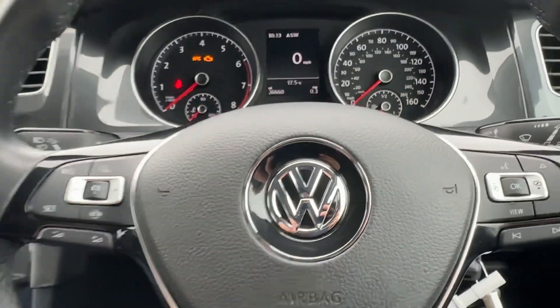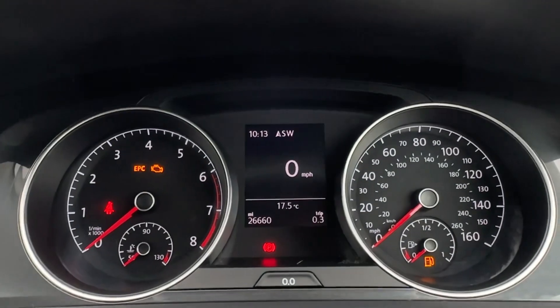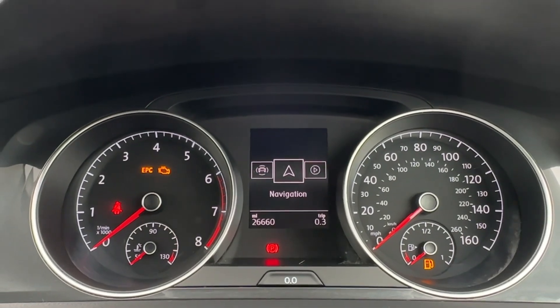The driver will certainly enjoy this leather-wrapped multifunction steering wheel, operating the adaptive cruise control, and there is a digital speedometer to complement the analog dials. Additionally, speed limiter and city emergency braking functions will be on offer.